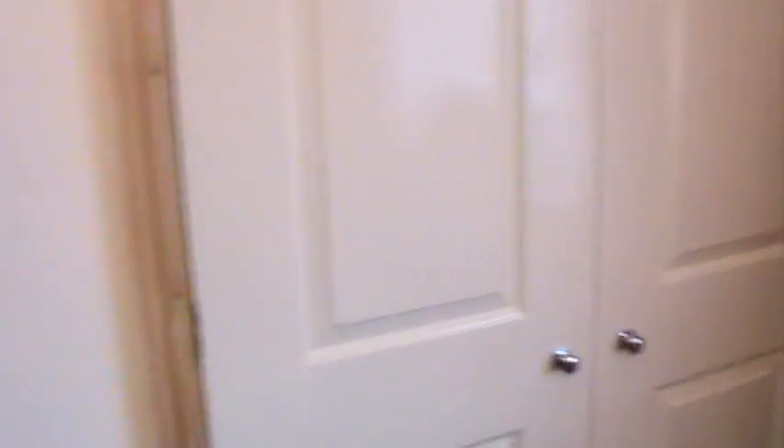This is my wardrobe. It still needs painting and here it's just boxes, clothes as well and other random stuff. Pretty much random stuff in there.